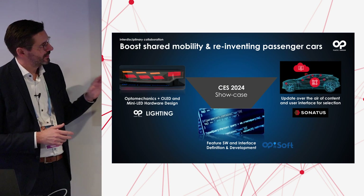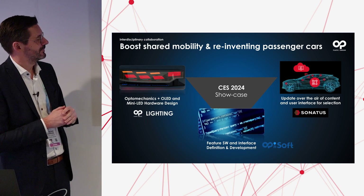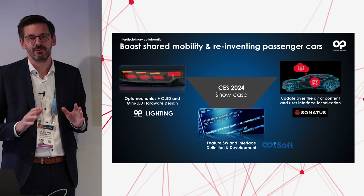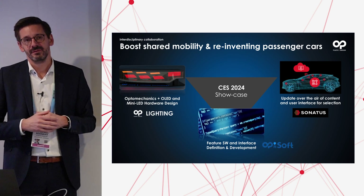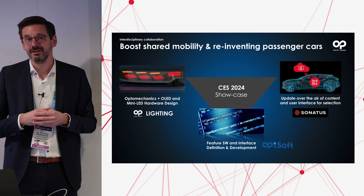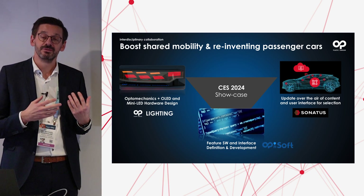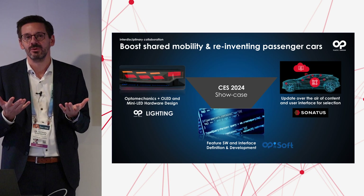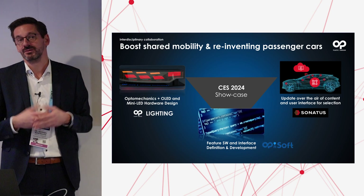Together we have built a showcase to show a boosted mobility and reinvented passenger car. You can see the setup we have done: a typical rear lamp capable of all required functions — stop, tail, and turn signals — with the opto-mechanics, the new technology of a planar surface OLED light source, and mini displays, all capable of individualization. We are grateful to our partner Sonatas for enabling the opportunity to connect all the data we are getting to our actuators and lights in the car.